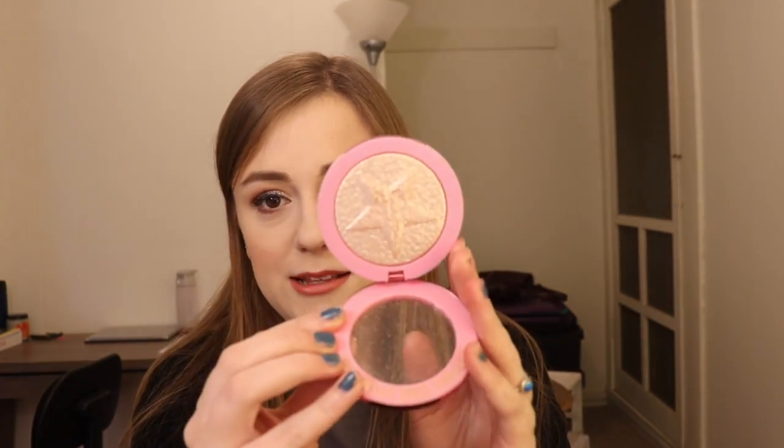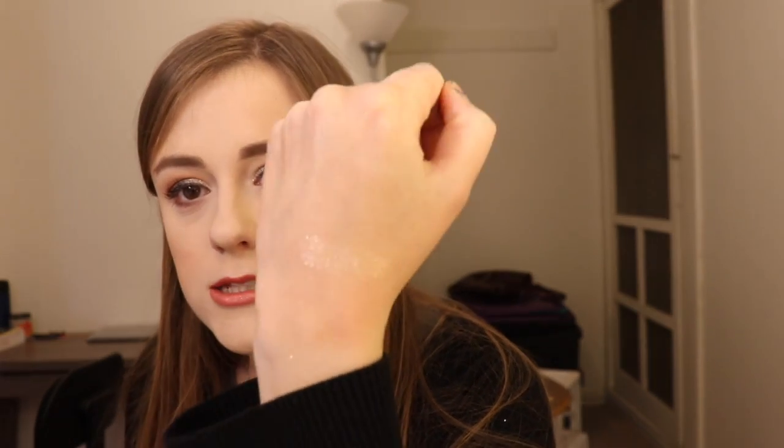Something that I'm using more as a highlighter topper is the Jeffree Star Cosmetics Supreme Frost in Diamond Wet. It kind of reminds me of the Fenty one, but instead of being a white sparkle, it's a champagne sparkle. This came out with the Jawbreaker Collection and I've been really liking this lately — very cool, very sparkly.